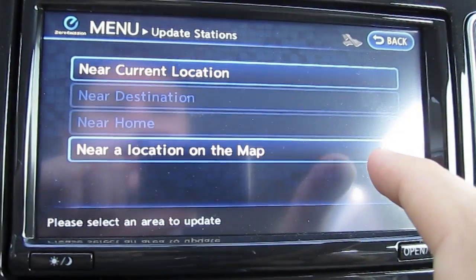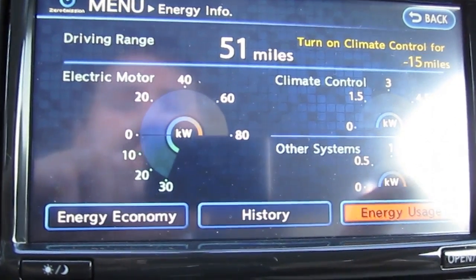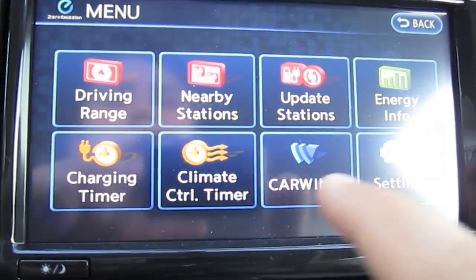Energy information is the next screen. It is monitoring how much energy is currently in use by the electric motor, climate control, and other systems.